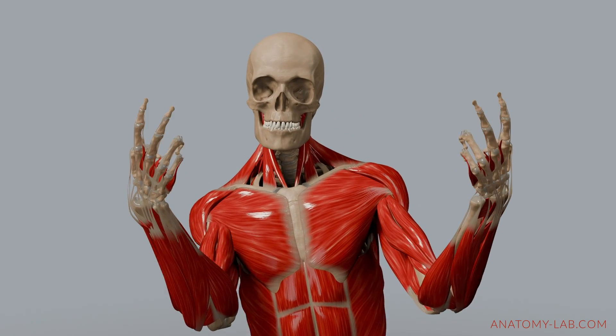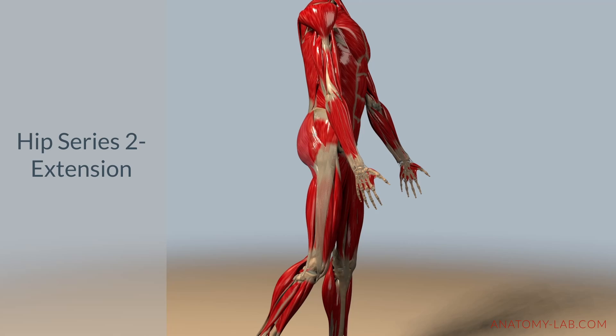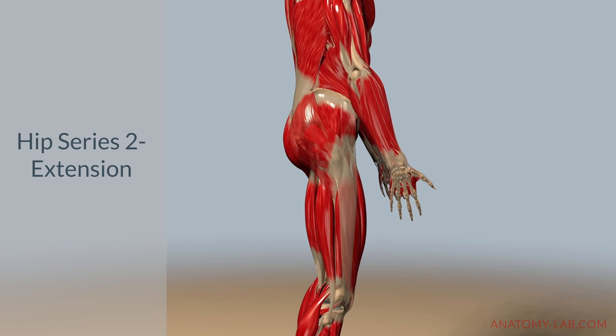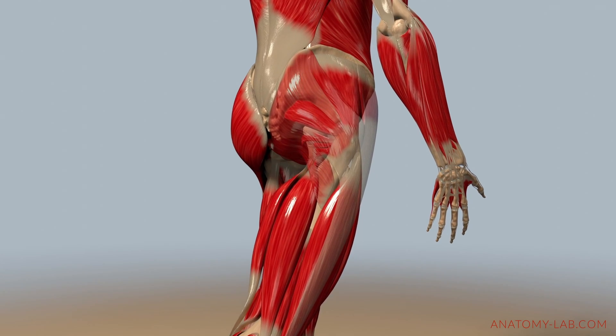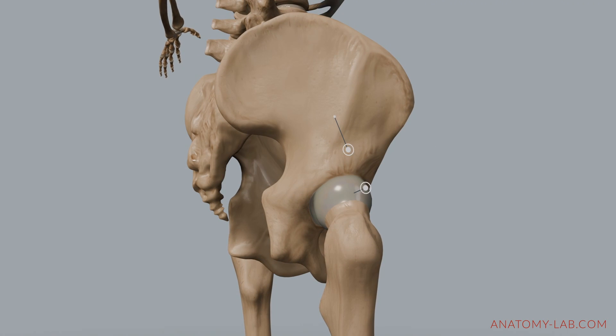Welcome back to the Anatomy Lab. In today's session we are shifting our focus to hip extension, continuing our exploration of the hip joint's complex mechanics. We'll dissect the structure, check out the muscles that drive hip extension, and then look at factors influencing the range of motion of this movement. Let's get started with a short recap from part one.